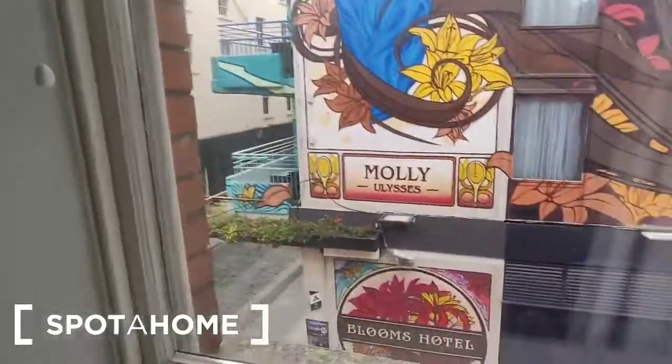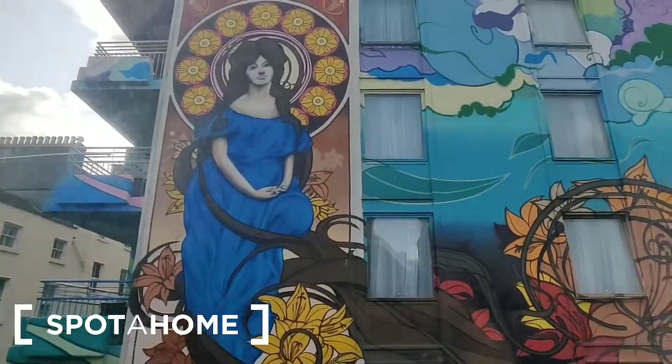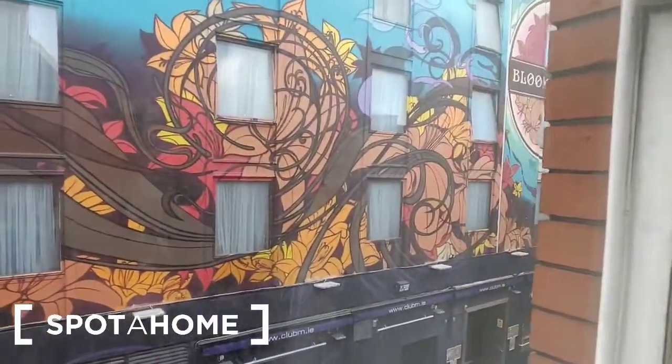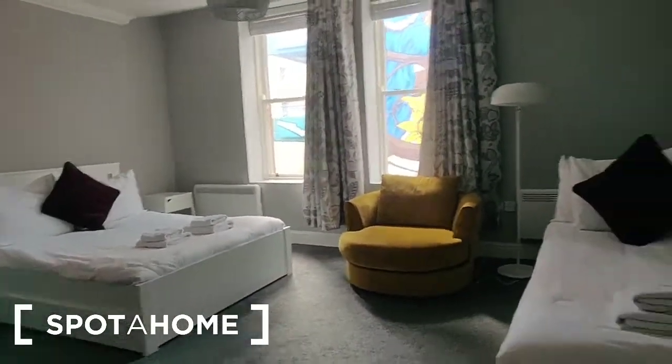You've got a great view out the window here — you're looking right down into the centre of Temple Bar with fantastic murals from Ulysses painted on the walls of the building opposite, and right down to those cobbled streets. Okay, so that is the first bedroom.